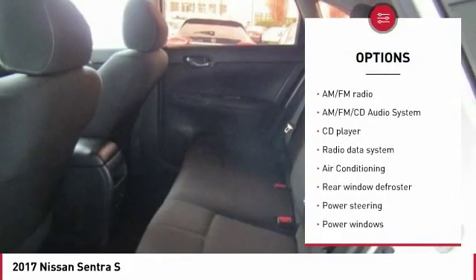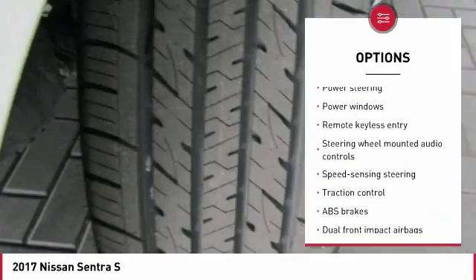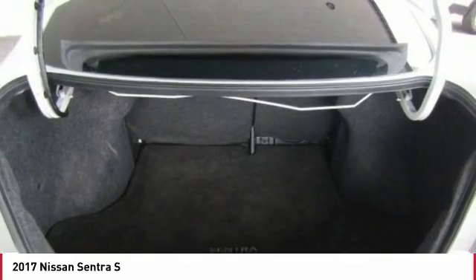Traction control, dual airbags, Bluetooth, air conditioning, power steering, one owner, AM/FM stereo with CD player, power windows, rear window defroster, electronic stability control.